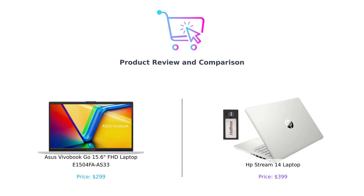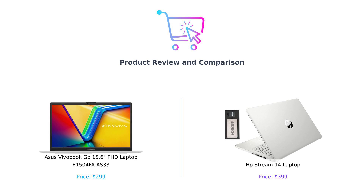Hey there, smart shoppers! Welcome back to Buy Smart, where we help you navigate the wild jungle of tech products. Today, we're diving into the world of laptops to see which one deserves a spot in your bag and which one should just stay home and binge watch Netflix while eating Cheetos.